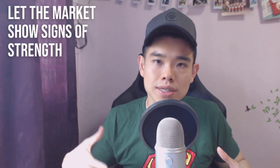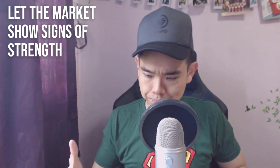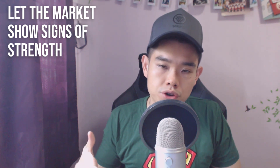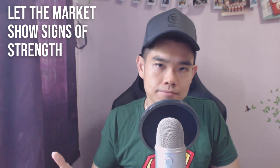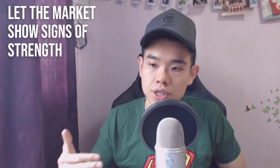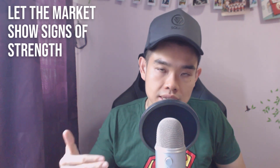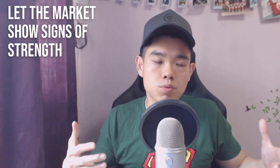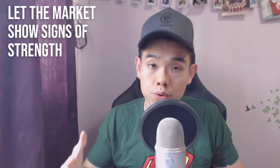Number three: let the market show signs of strength before entry, and signs of weakness before shorting. For example, imagine the price on the daily timeframe has retraced into an area of resistance. Do you want to be shorting immediately? No. Because resistance is an area on your chart — you have no idea at which point it's going to reverse. Is it going to reverse at the early part of resistance, smack in the center, or after a false breakout? So I'd rather you let the market show you its hand — let it show you signs of weakness before you take a short trade.